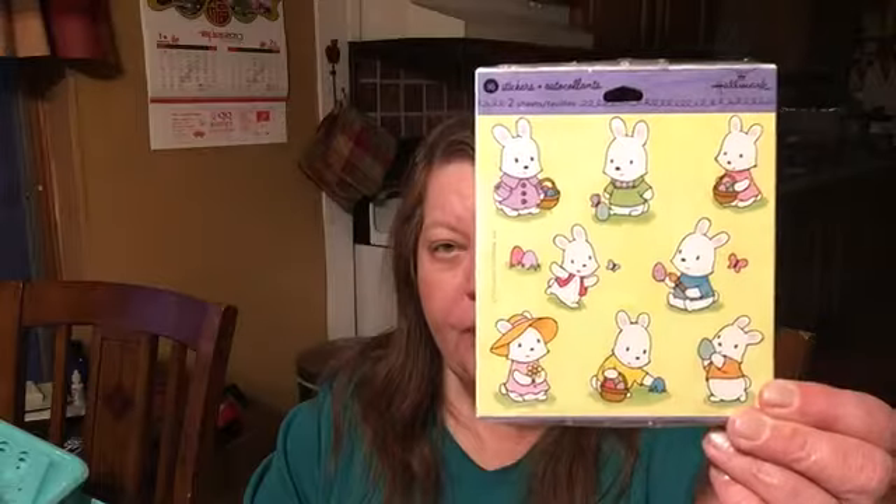I got some sequins at Walmart. I really like the colors and this was under $2. I also found these Easter stickers — I thought these were really cute. They were $1. These were really cute too, also $1, and there are 24 stickers, 2 sheets.